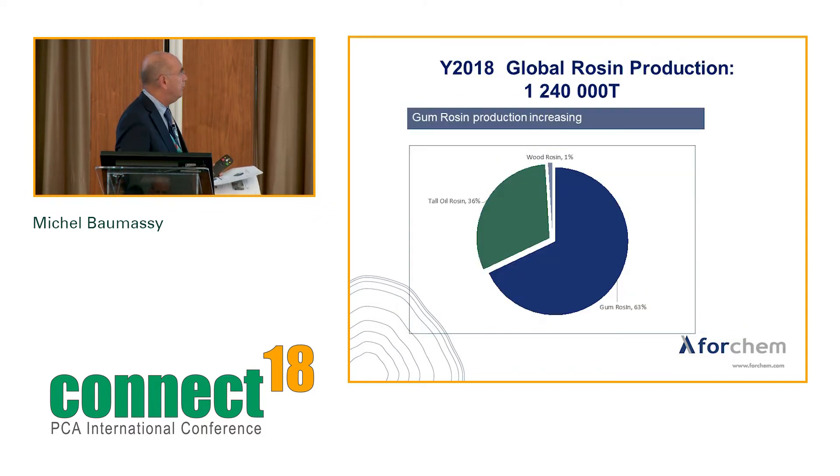Global rosin production is 1.2 million tons. Good news this year: gum rosin production is finally increasing, with development in Brazil showing steady growth. There are also many Chinese projects in Africa — Madagascar is starting tree tapping, and Zimbabwe, Kenya, and other countries are involved. Chinese companies are investing heavily, aiming to produce relatively significant volumes of rosin. Let's hope this will materialize.